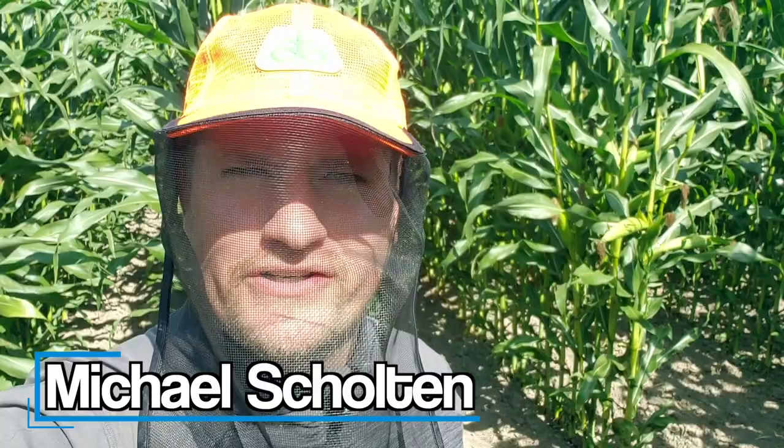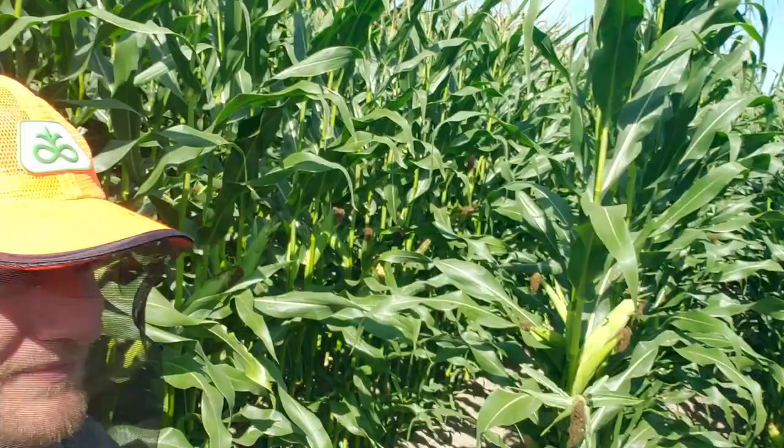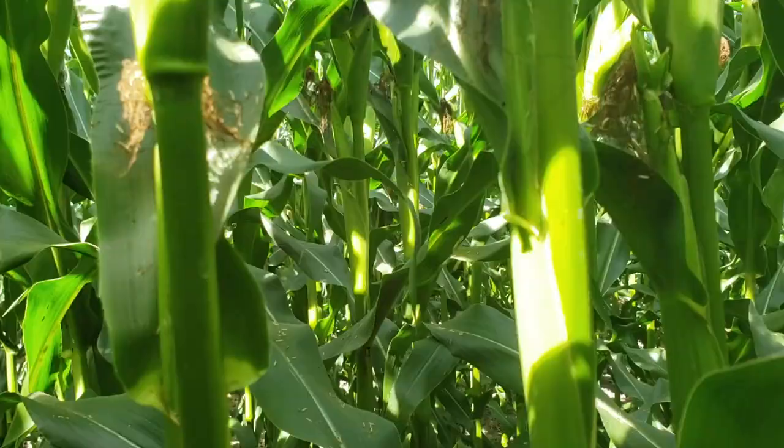Welcome to another corn adventure. I'm in another one of the plot fields this year. I'm wearing this goofy hat because if I get pollen from the corn in my eyes, it makes them itchy the rest of the day. So I try to wear this hat to keep it out of my eyes. We're in the plot — it's a smaller plot. I only got a few varieties in here. It was planted really late, so I didn't go too long, and I'll show you some of them.